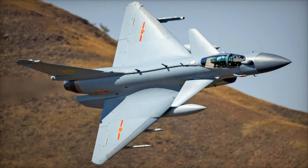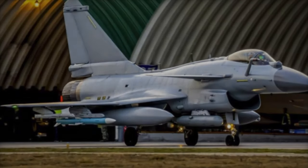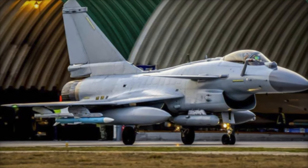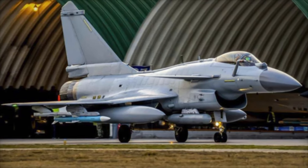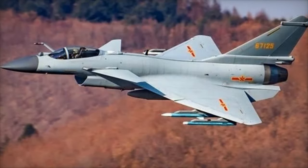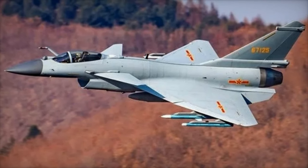Initially powered by a Russian AL-31FN engine, the Jade 10C now uses China's domestically produced WS-10B engine, which provides enhanced thrust and reliability. With a top speed of Mach 2.2 and an operational range of 3,200 kilometers, the Jade 10C is designed to perform a wide variety of combat missions.